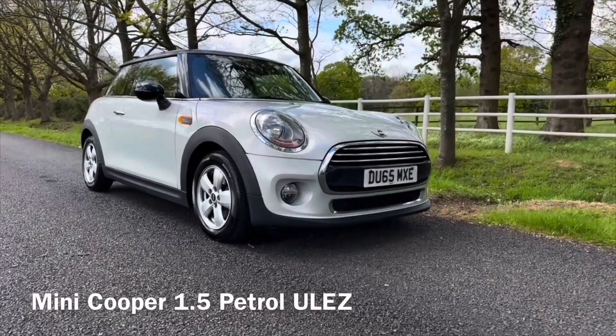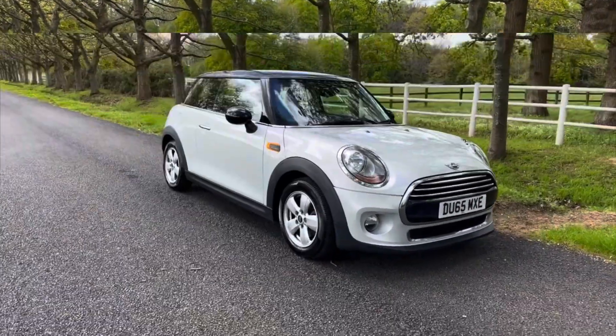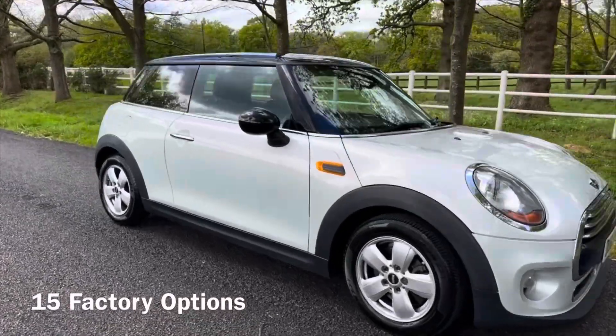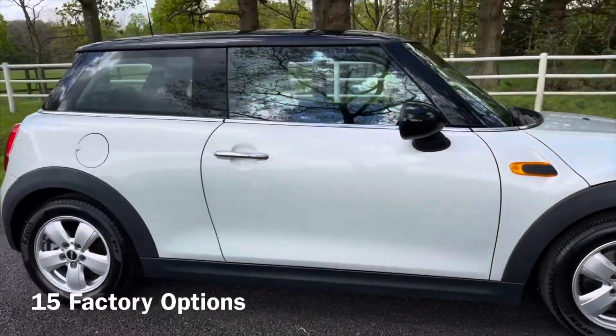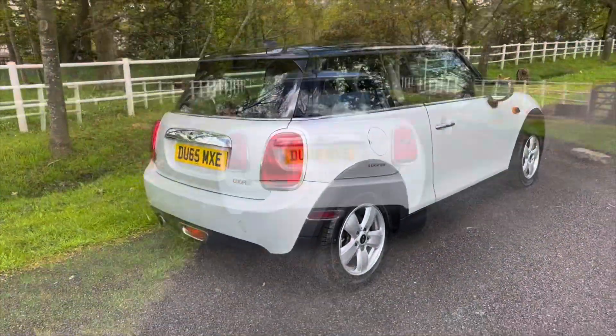Hi, I'm David Drew. Today we're selling this lovely Mini Cooper 1.5 petrol finished in white silver. We've another similar Mini in stock, so follow the link at the end of this video to see that car in the next clip.